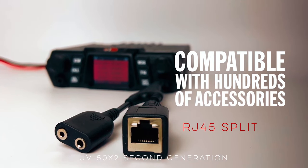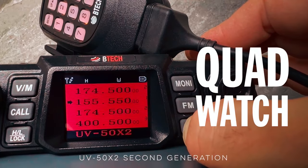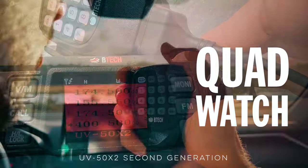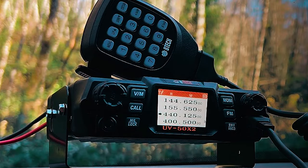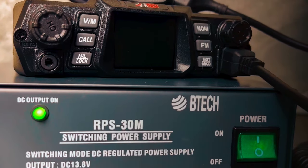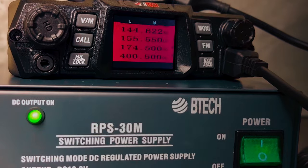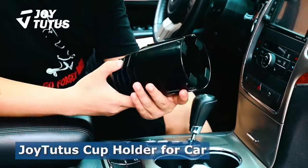Featuring VOX hands-free support and multi-radio functionality, this radio is designed to meet a range of communication requirements. Backed by U.S. support and customizable settings, it stands out as a top-performing and user-friendly radio for any ham radio enthusiast.